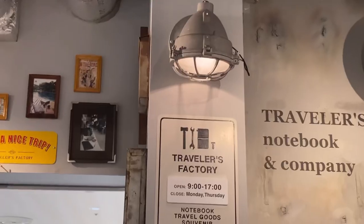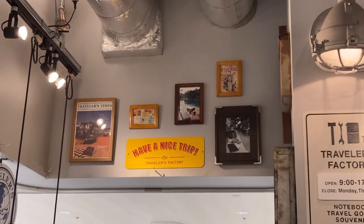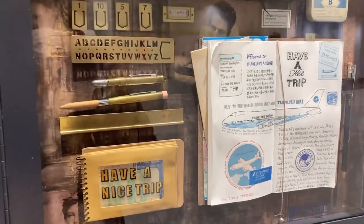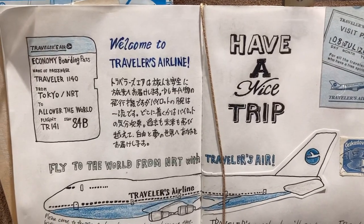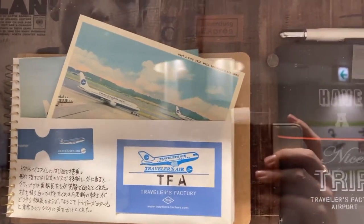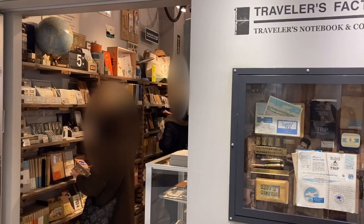Remember, they are closed on Monday and Thursday and open from 9am to 5pm for the time being, so maybe you should check their website before visiting. From here, for those who have never been to the Traveler's Factory Airport, I'm going to share how to get there in detail. If you already know, just skip to the timestamps you want to check.